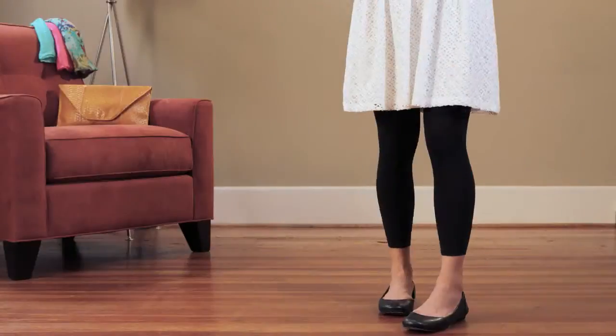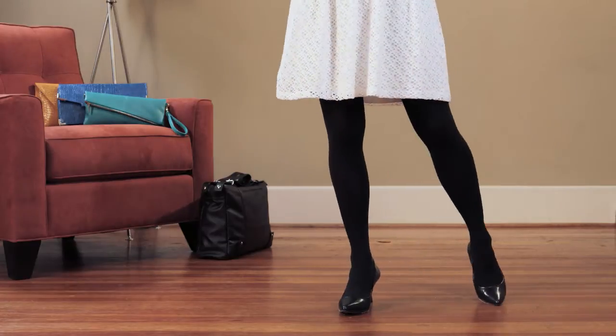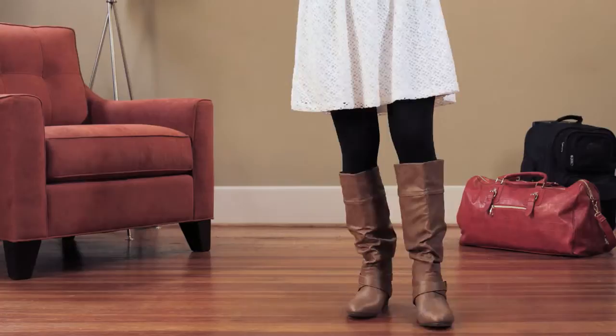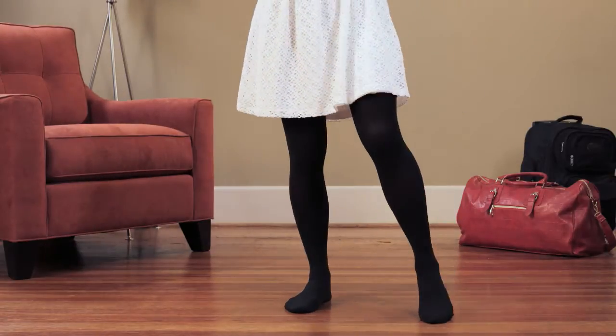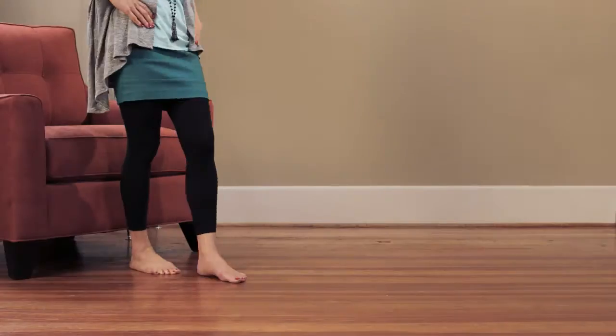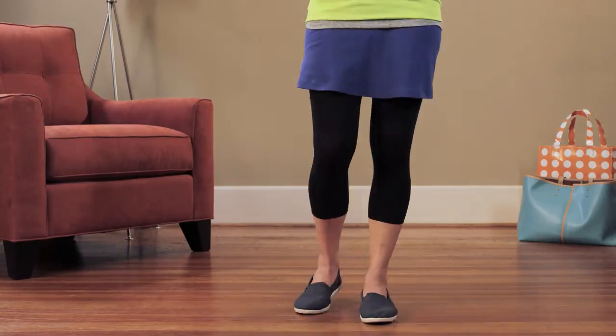The new Legs Convert-a-Tite is going to change the way you change your look. Now you can go from tights to leggings quicker than waiting for your nails to dry. Just flip the tip and slip it under to go from tights to leggings in a flash. Because with one pair, you get endless looks.